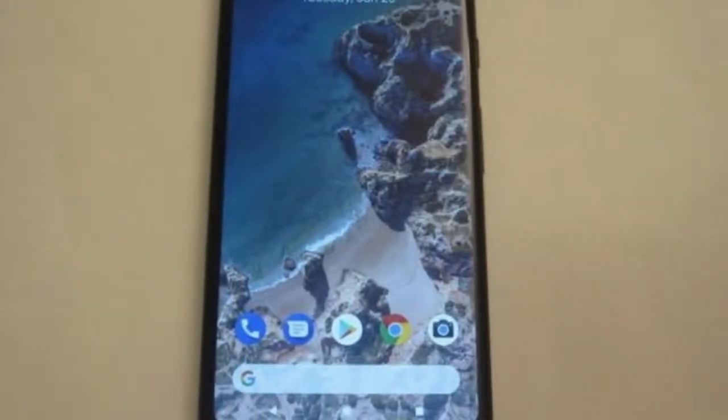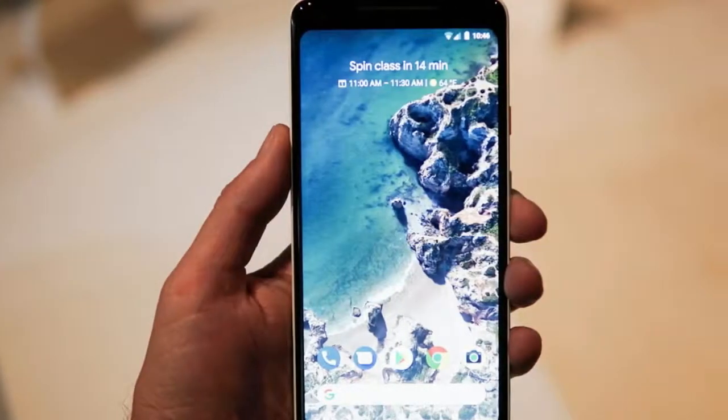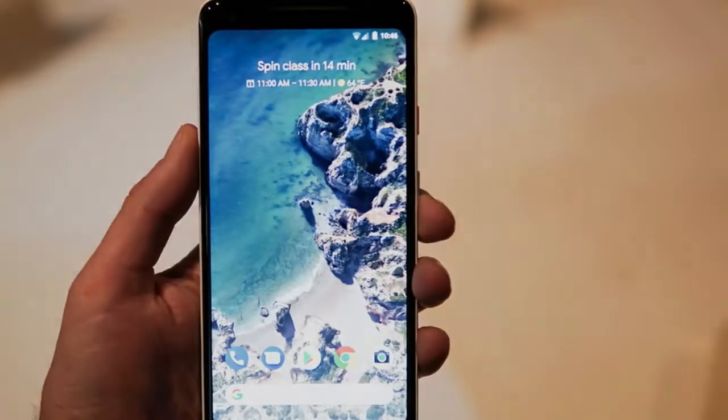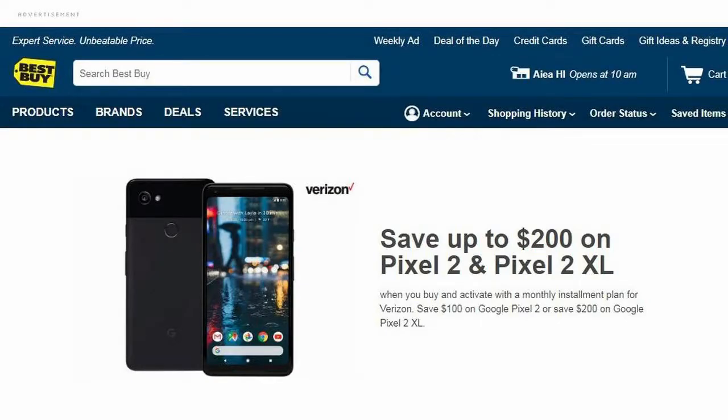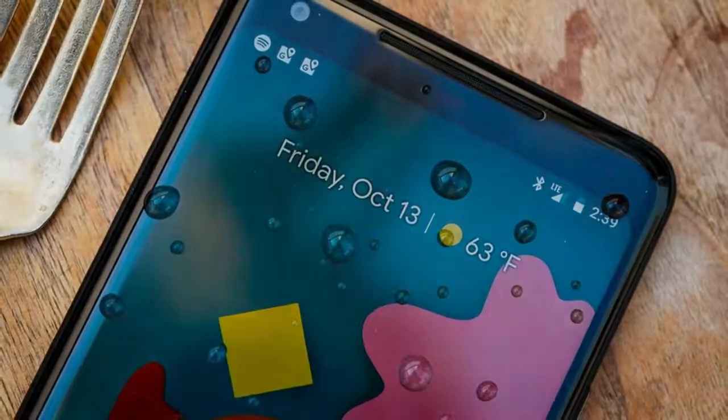Offers like these are normally for a limited time and the deal can be called off at the retailer's discretion. Even with the first Google Pixel XL last year, Verizon always offered discounts throughout the year. Chances are if you miss this deal, there will likely be a new one rolling around soon enough.